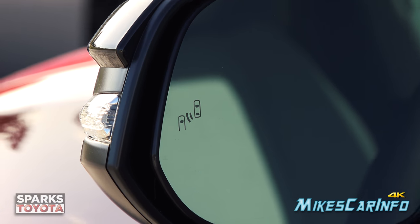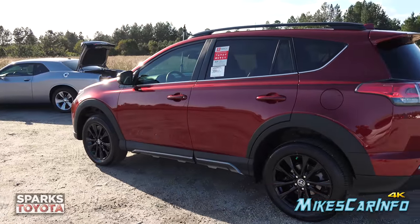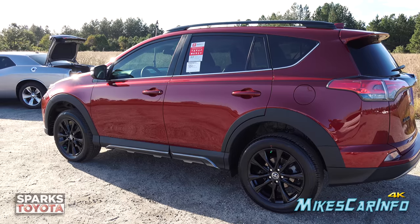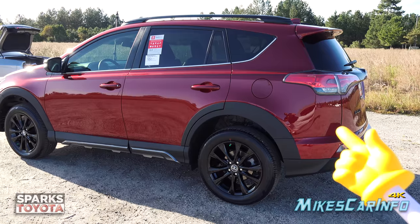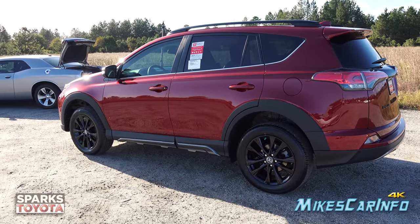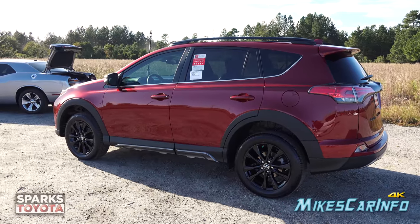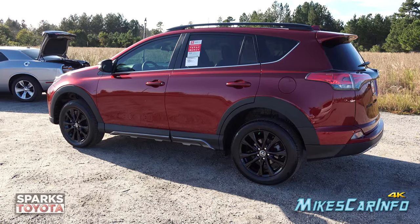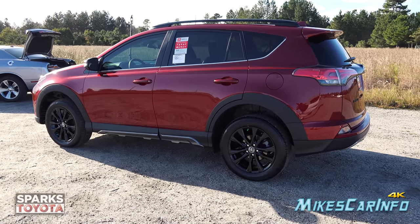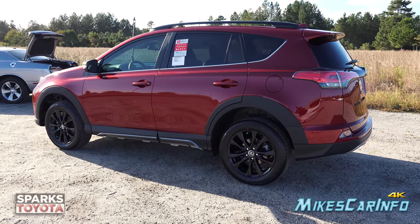This vehicle has a blind spot monitor system — there's a little indicator on each side mirror that illuminates when a vehicle is in your blind spot. If you activate your turn signal in that direction, you'll also get an audible warning. The sensor covers from the side mirror back to about one car length behind the vehicle. It should be used as an extra safety feature, not your primary source for changing lanes. It also serves as a rear cross traffic alert system — as you're backing out of a parking space, it will alert you if a car is coming that you can't see.